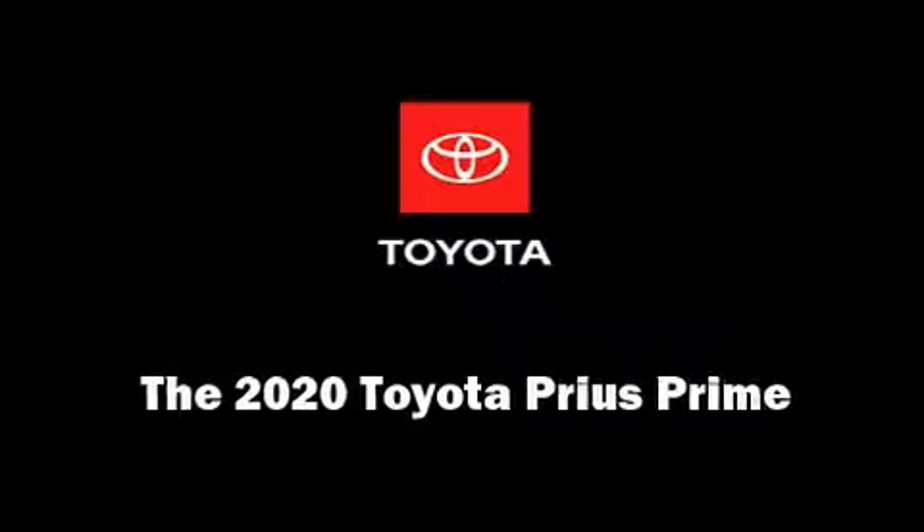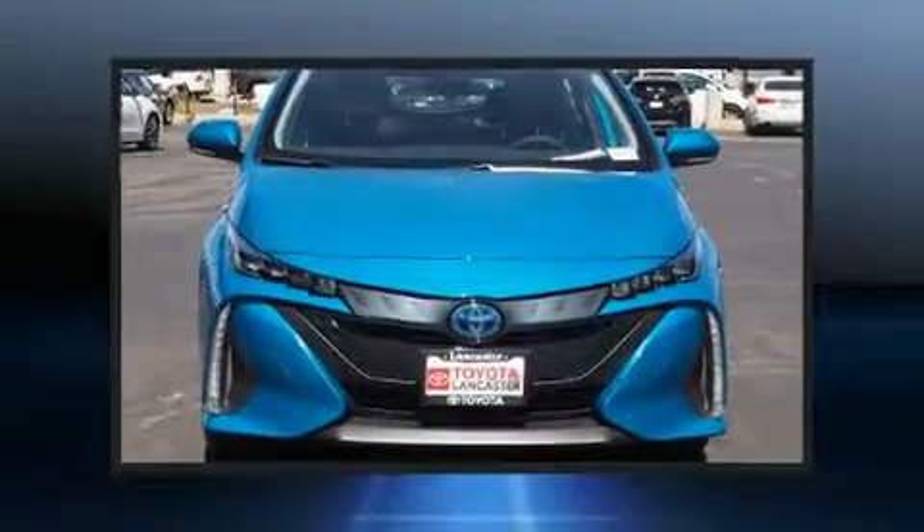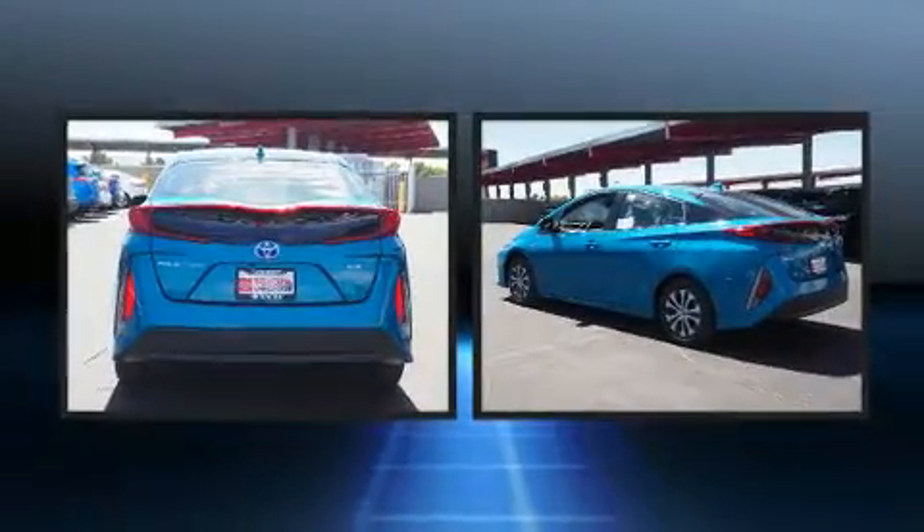Introducing the 2020 Toyota Prius Prime. Smooth gear shifts are achieved thanks to the efficient four-cylinder engine, providing a spirited yet composed ride and drive.